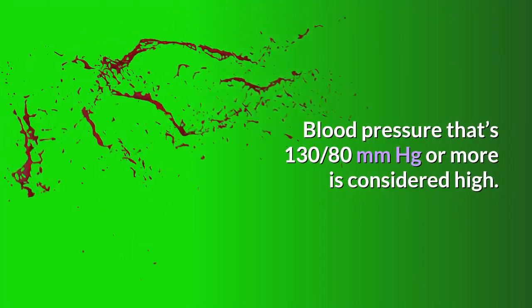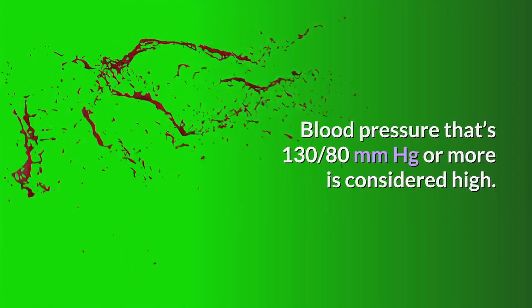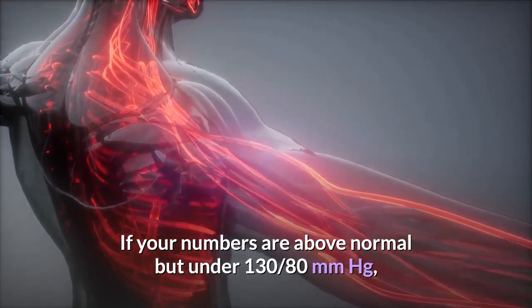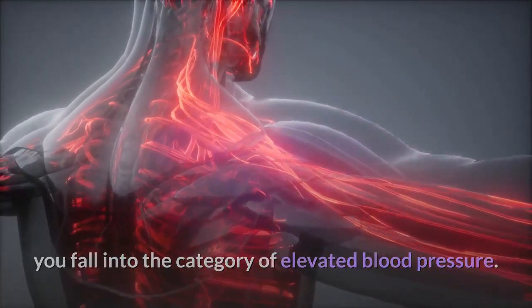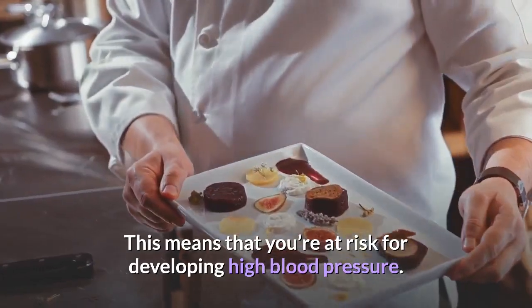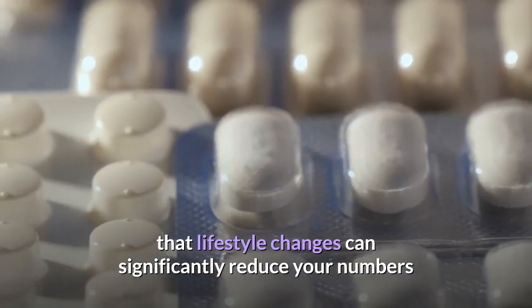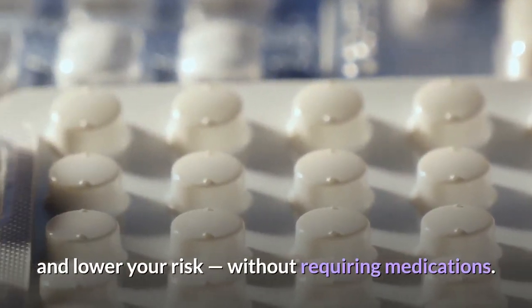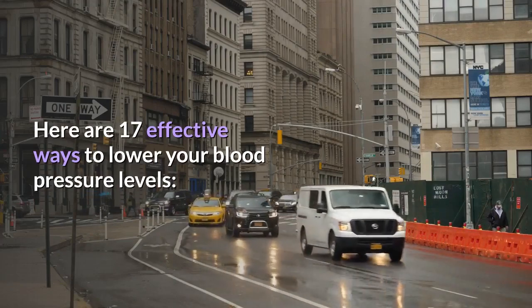Blood pressure lower than 120/80 mmHg is considered normal. Blood pressure of 130/80 mmHg or more is considered high. If your numbers are above normal but under 130/80 mmHg, you fall into the category of elevated blood pressure. Lifestyle changes can significantly reduce your numbers and lower your risk without requiring medications. Here are 17 effective ways to lower your blood pressure.